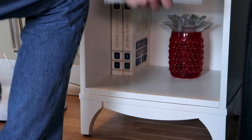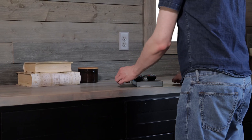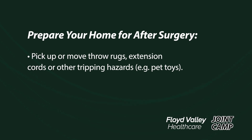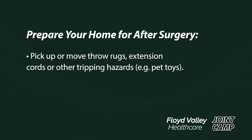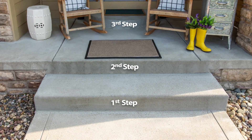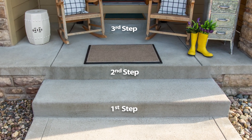You can prepare your home by moving frequently used items that are on a lower shelf to counter height. Pick up or move any throw rugs, extension cords, or other tripping hazards such as pet toys. Move furniture so that you have pathways that a walker will fit through. If you have stairs that are wide enough to fully set a walker onto, you can be taught to use the walker to go up and down. If you have narrow stairs without a railing or grab bar, please consider installing at least one grab bar or hand railing.